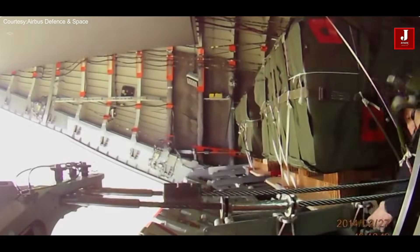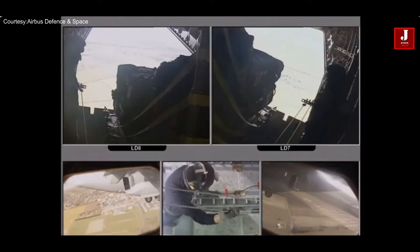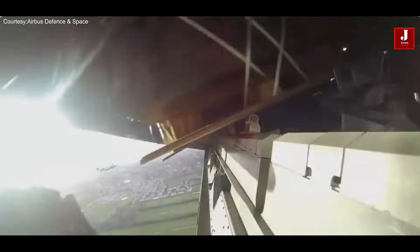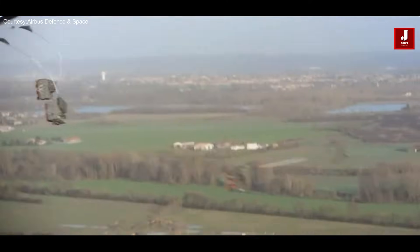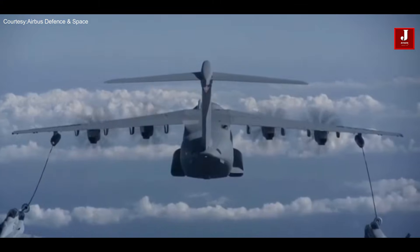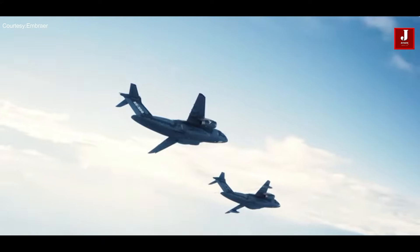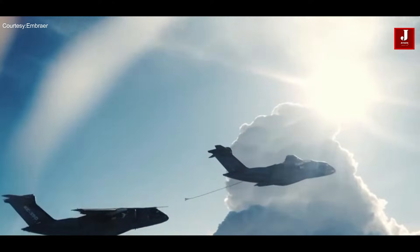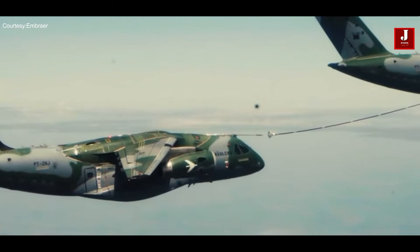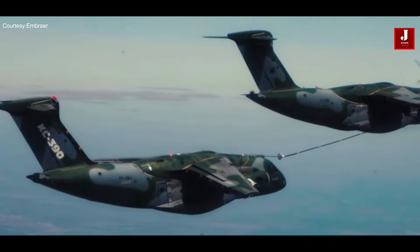The Airbus A400M is primarily designed as a strategic military transport aircraft with the capability to carry heavy and oversized cargo long distances. It can also perform aerial refueling missions and medical evacuation tasks. On the other hand, the C390 Millennium is a tactical airlift and air-to-air refueling aircraft primarily aimed at providing rapid transport of troops and cargo to operational areas, as well as refueling military aircraft.